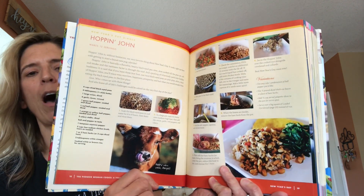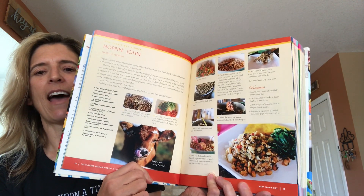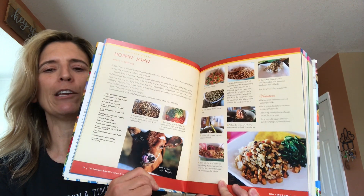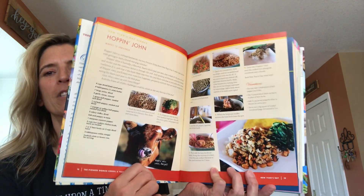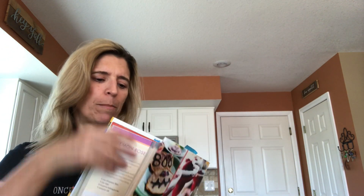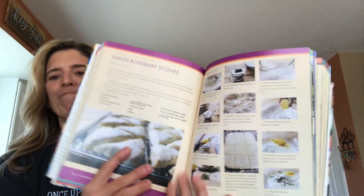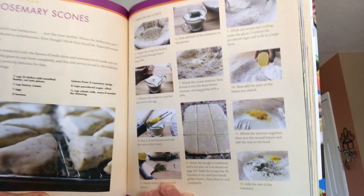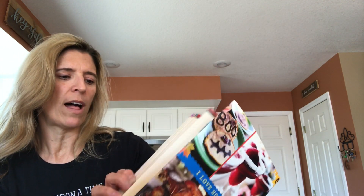And this one in particular, the Hoppin' John, is something that my family and I enjoy at the beginning of every new year. We love black eyed peas, so Hoppin' John is a favorite recipe. Another recipe that I like in here is lemon rosemary scones, and again, just the pictures and the way that she has that laid out — it's just beautiful. She's an excellent photographer as well.